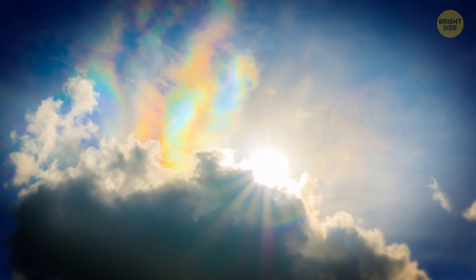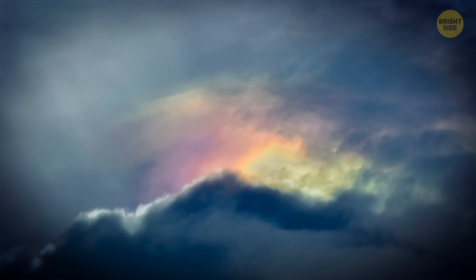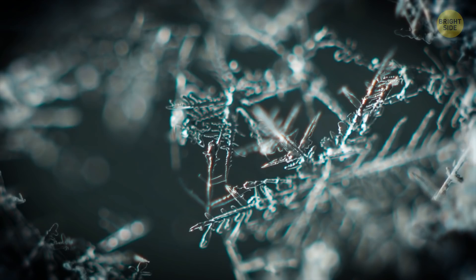Fire Rainbow: There must be a unique combination of several factors for a rare circumhorizontal arc to appear in the sky. The Sun has to be high in the sky, not less than 58 degrees above the horizon. There must be wispy, high-altitude cirrus clouds made up of hexagonal ice crystals, and these crystals, shaped like thick plates, must have their faces parallel to the ground.